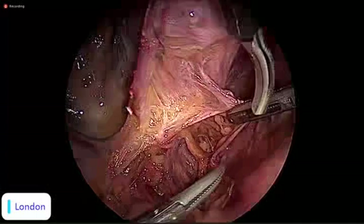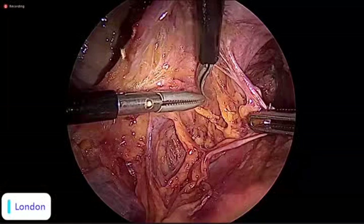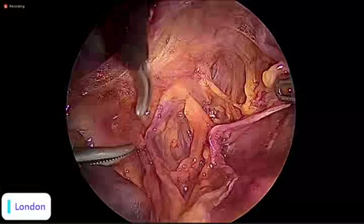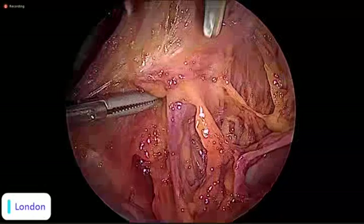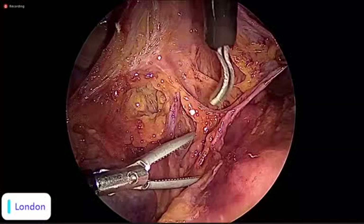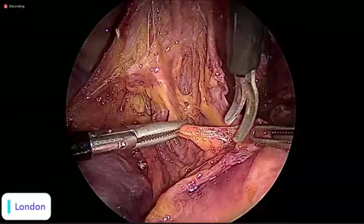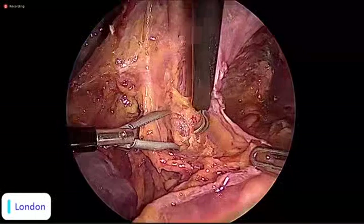Dissecting near the rectum, we are opening the pararectal space. An important structure that crosses the pararectal space is the ureter — the ureter divides it into the medial pararectal space and the lateral pararectal space. The limit of the pararectal spaces is the lateral parametrium, or the cardinal ligament, also called Mackenrodt's ligament. We want to show you a method — this is called 'What a Gynecologist Needs to Know.'